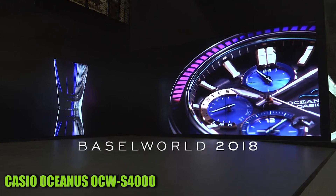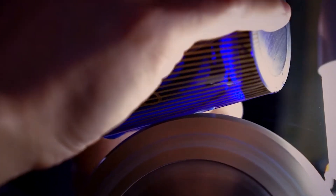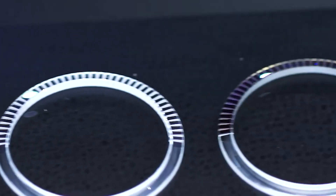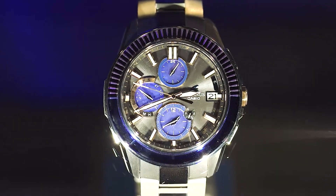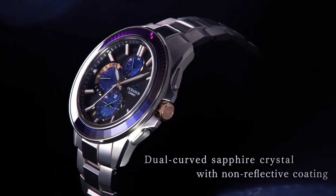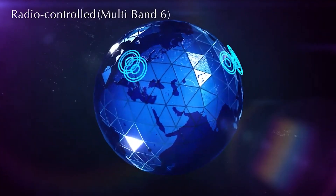Number 3: Casio Oceanus OCW-S4000. This item has a round shape and features an analog display, equipped with a deployment clasp for secure fastening. The case diameter measures 42.3mm with a case thickness of 9.4mm. The band is made of plastic in silver, complementing the black dial. The watch is radio-controlled and operates on quartz movement. Weighing 2.89 ounces, it is lightweight and comfortable, with water resistance up to 100 meters.